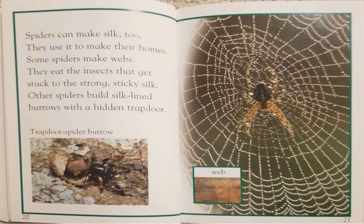Spiders can make silk too. They use it to make their homes. Some spiders make webs. They eat the insects that get stuck to the strong, sticky silk. Other spiders build silk-lined burrows with a hidden trap door.